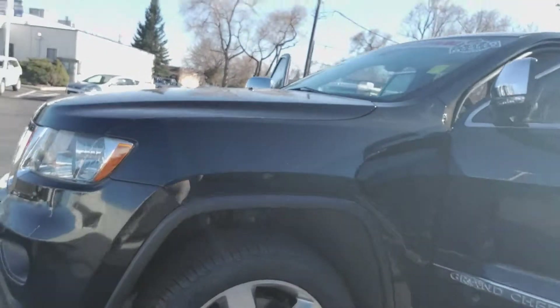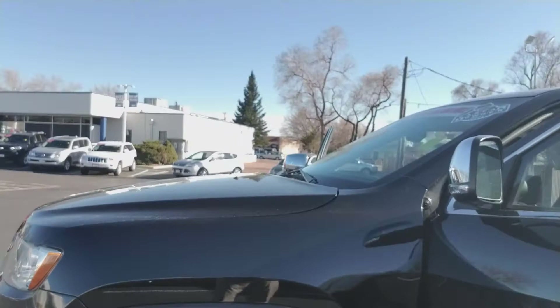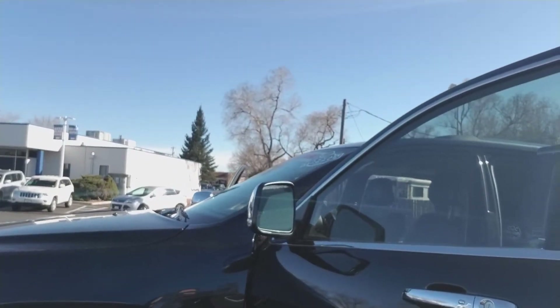Hello, my name is Rob Brer with Eurocar. Right now I'm going to do a real quick walk around on a 2011 Jeep Grand Cherokee. It is the Overlander. It is black in color, super nice looking, silver trimmed out, and does have the 5.7 liter Hemi engine.